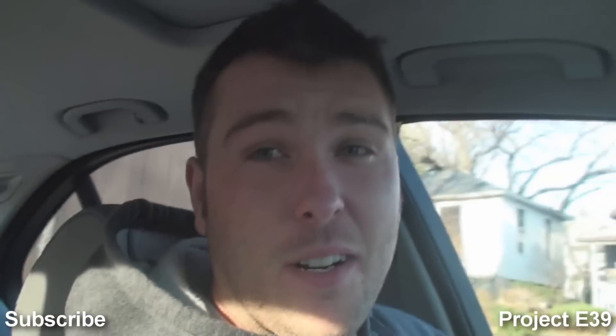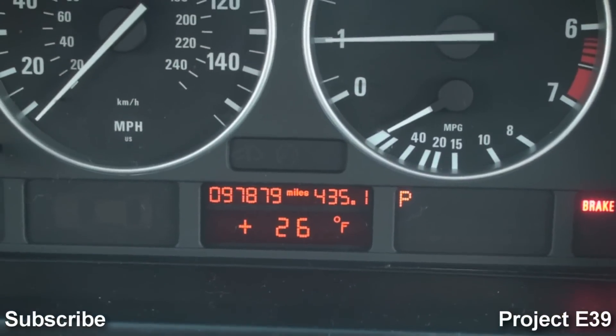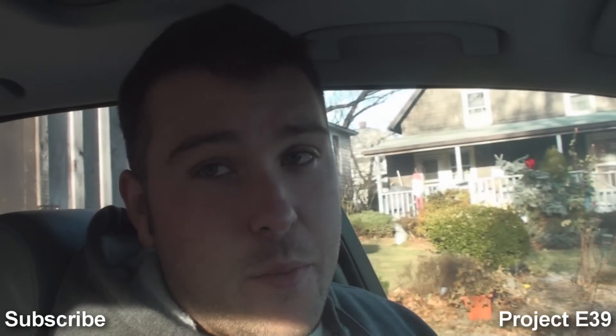It unlocks — that's test number one. Test number two, when I turn the key... she started right up. She's a champ, but she's running like crap. Quarter of a tank of gas, that's probably part of the reason. Almost 98,000 miles, 26 degrees out there, and she actually needs a new battery on top of it, so that's pretty damn impressive. She also needs a PCV, but I'll take it.